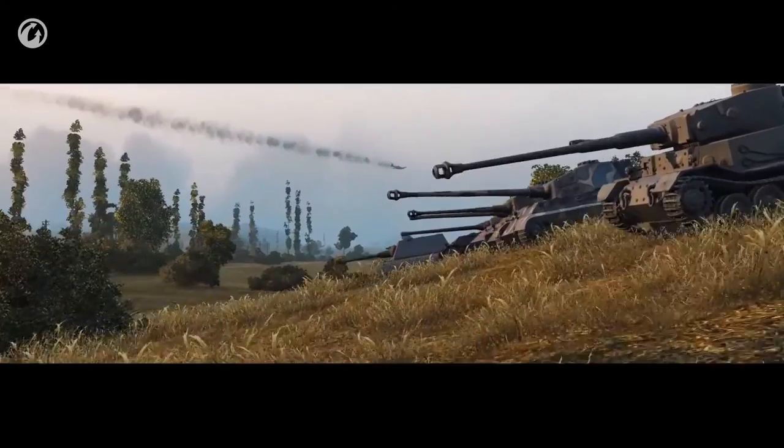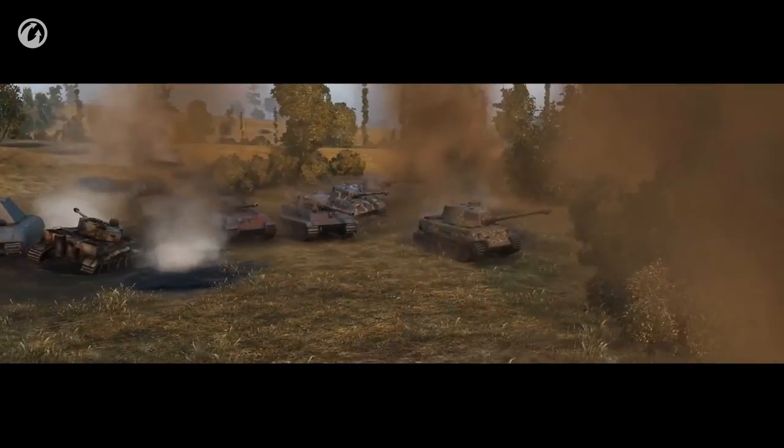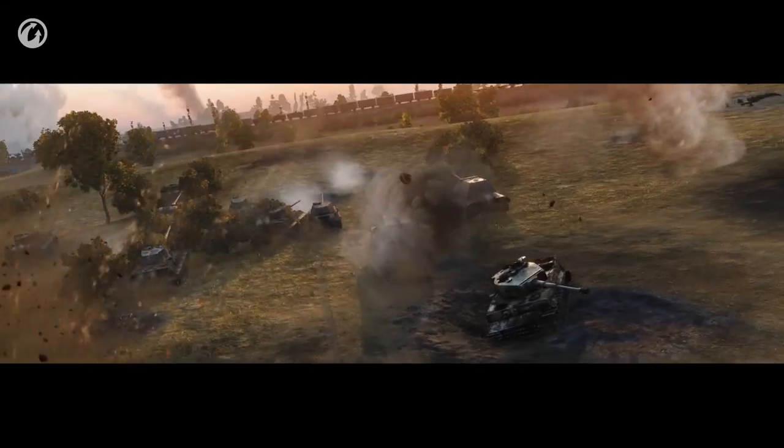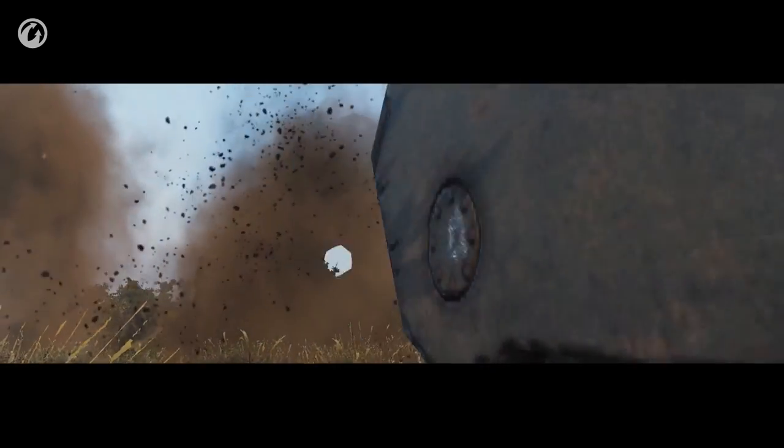When talking about large German tanks, a vehicle that comes to mind straight away is the Maus. And rightly so. It's large and German, and it's been part of World of Tanks for ages. It's a classic.